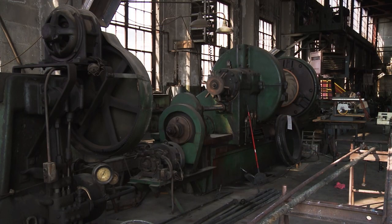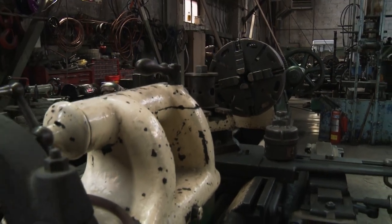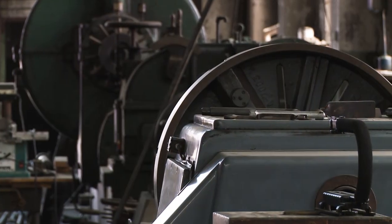Looks like you still have a lot going on in there. We still have a lot going on. It's still doing today what its designers and builders intended over a century ago. We're still repairing and maintaining the original locomotives right here.